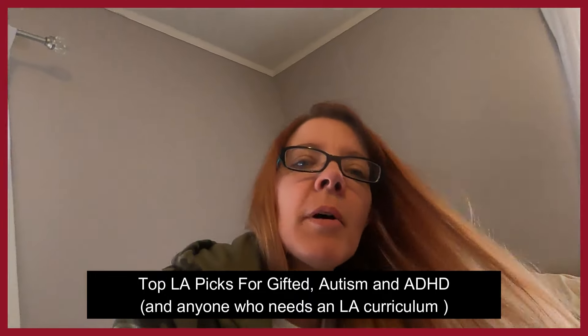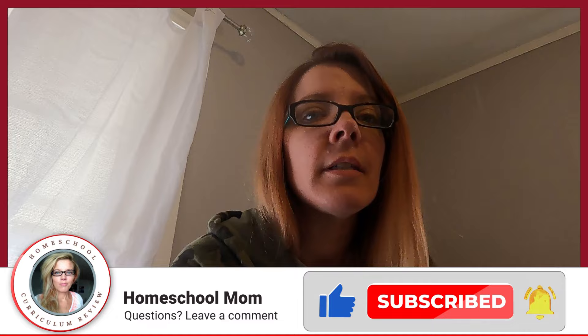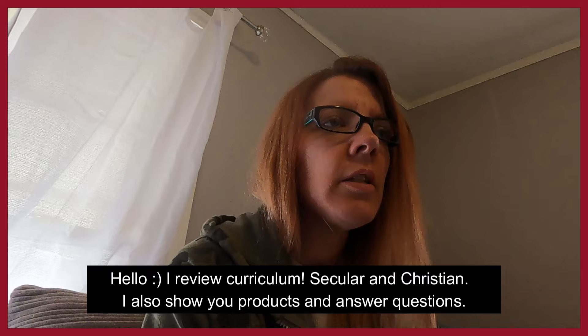Today we are talking about language arts. First up, products of the day — the best, the top, the favorites. I bought every language arts program there pretty much was, so I'm going to show you a bunch of them and you can decide which ones you like or don't like. Sometimes I'll tell you why we didn't use something or what we use instead. There are some for autistic children, neurodiverse kids, ADHD, and gifted children — whatever works for you.